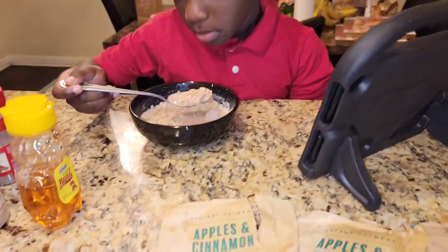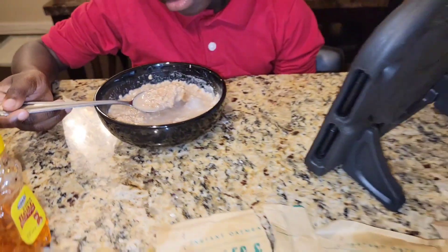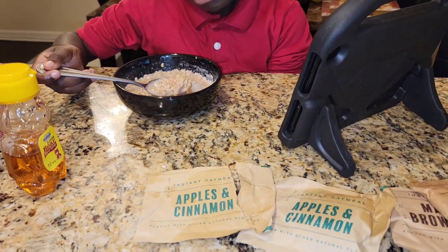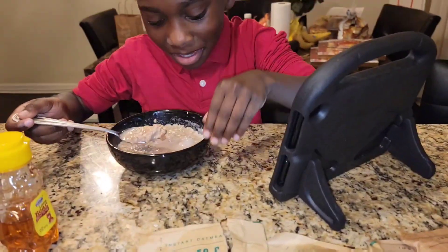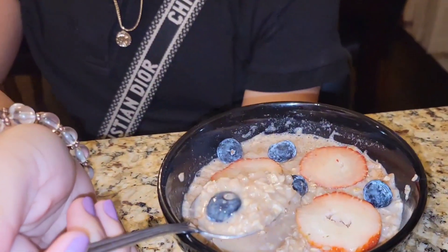It's another dreary, rainy day today, but it's okay. You've got to go check it out so she can take y'all to school. This is Taylor — she's finally ready. And she got her oatmeal with some blueberries and strawberries.